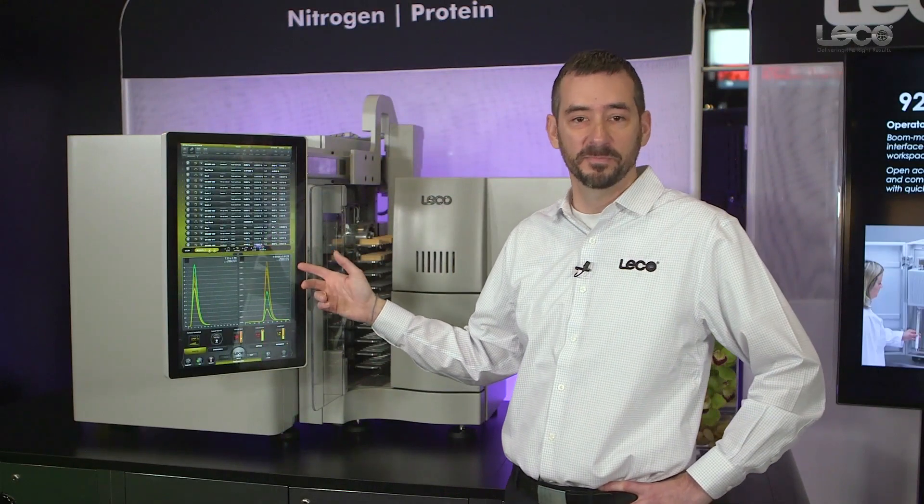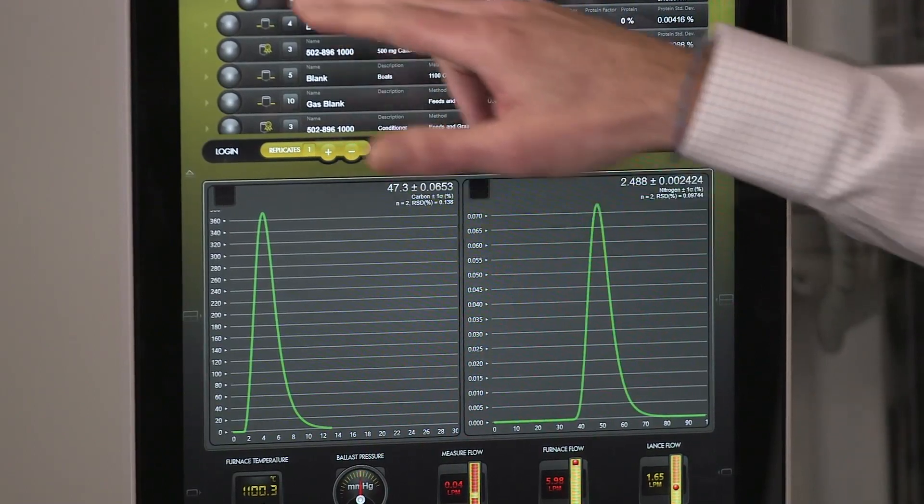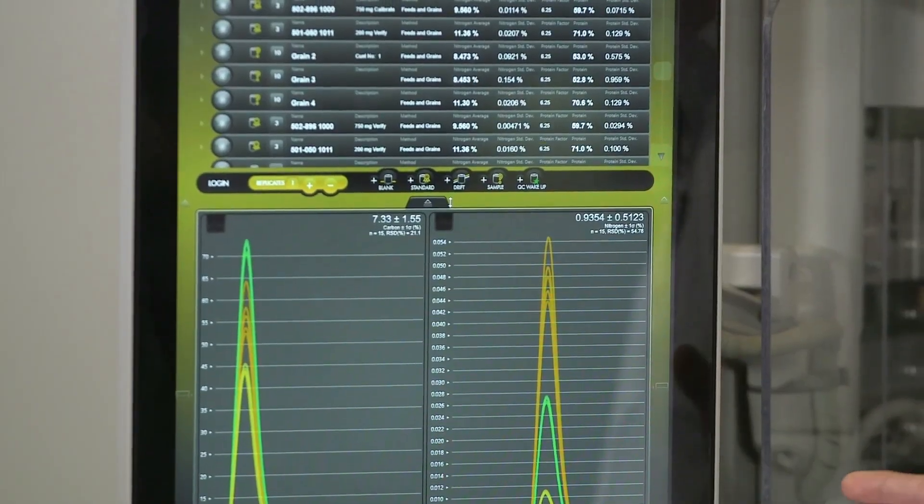We have a sets-and-reps approach to sample analysis on the screen, so all sets are automatically calculated for sample averages, standard deviation, and relative statistical analysis.